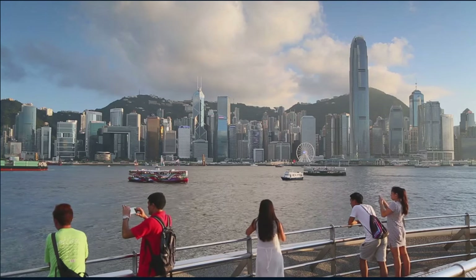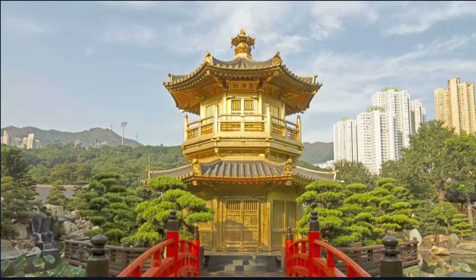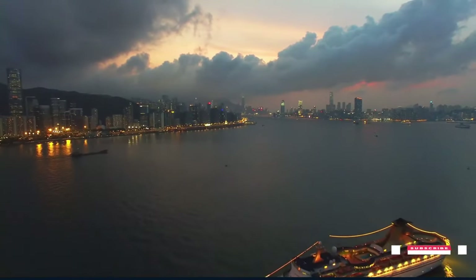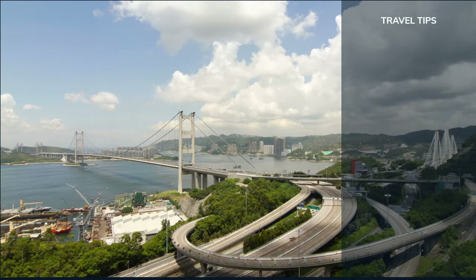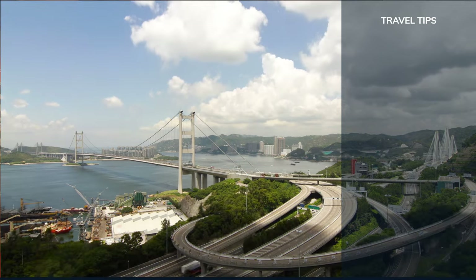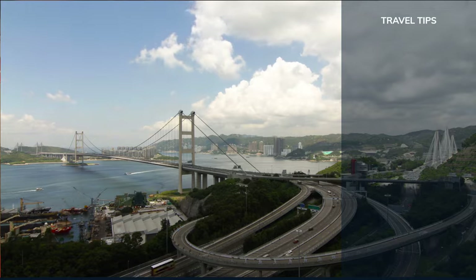Our journey today took us through the heart and soul of Hong Kong, where history, culture, and modernity dance in harmony. Now let us look into travel tips to help with our Hong Kong journey. Whether you're a first-time visitor or a seasoned traveler, these insider tips will help you navigate this vibrant city with ease and make the most of your Hong Kong adventure.